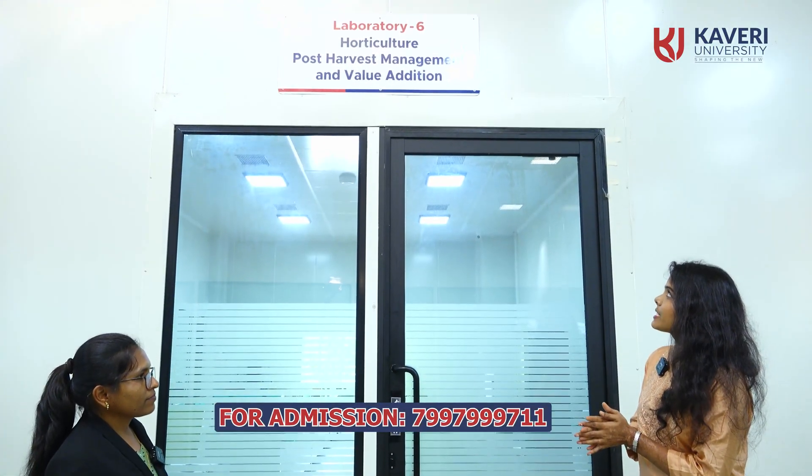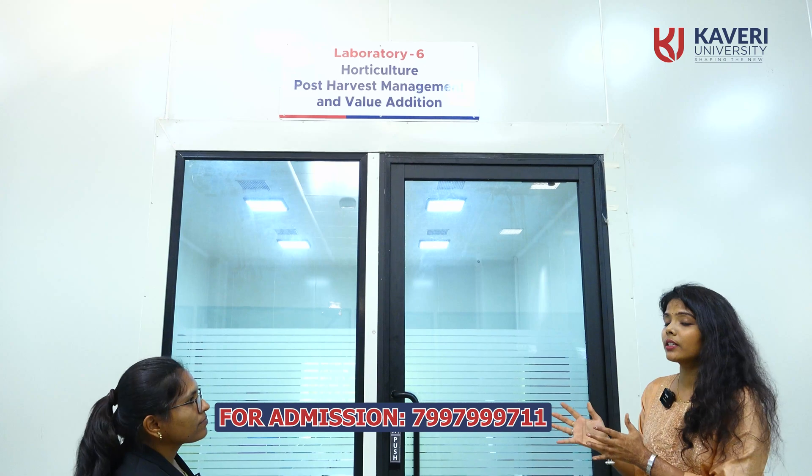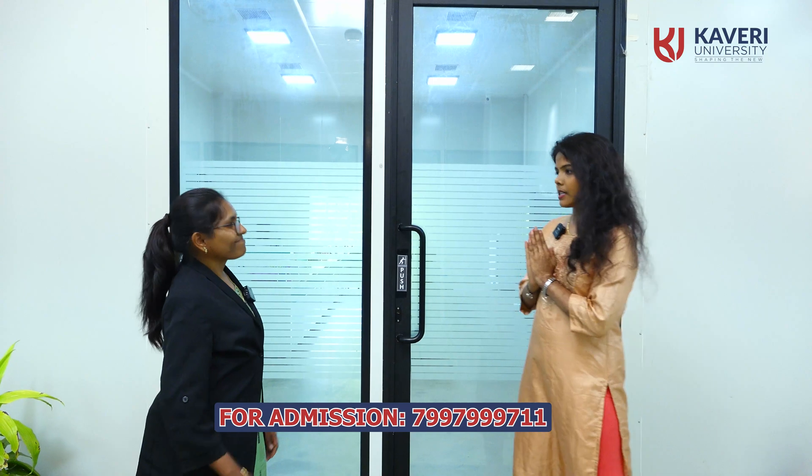We are now at Kaveri University, Horticulture, Post-Harvest Management and Value Addition Laboratory 6. We will get to know more information about you. Namaskaram. So, first, self-introduction. Myself, Dr. G. Magali.